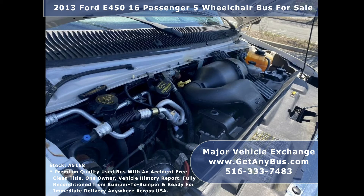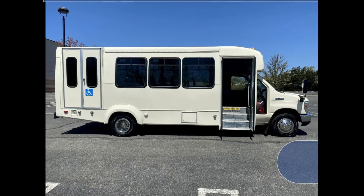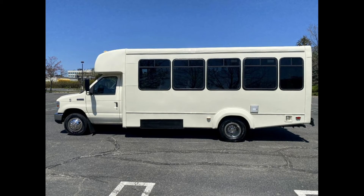The bus is powered by a rugged and dependable 6.8-liter Ford V10 engine, which delivers superb power and performance under load. All electrical and mechanical equipment is in proper working order. This used bus for sale has numerous features including a Ford 450 Super Duty chassis with dual rear wheels.